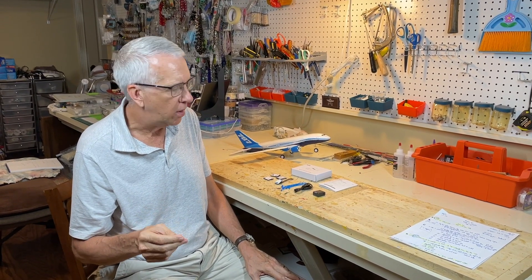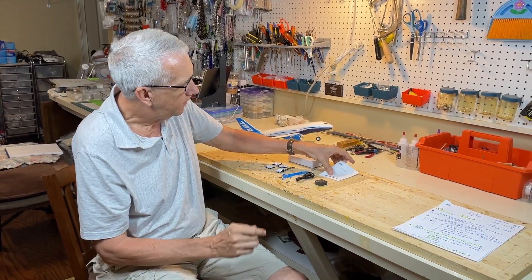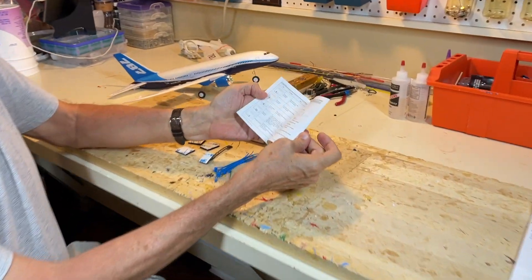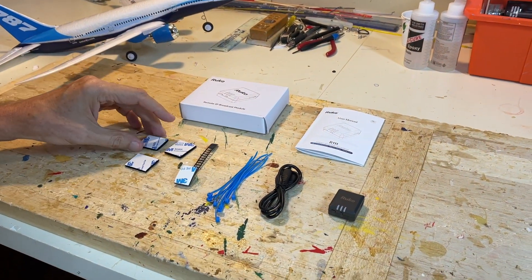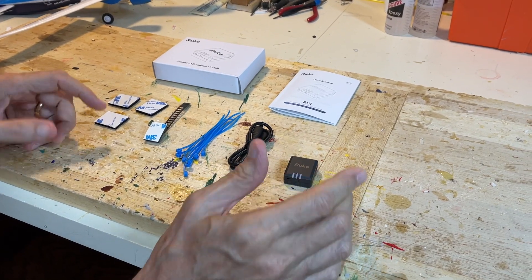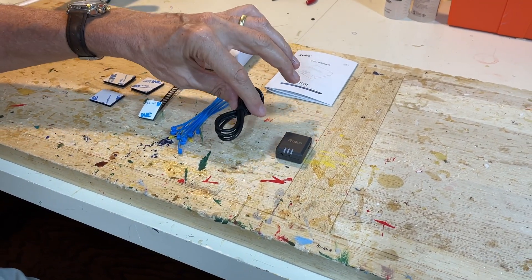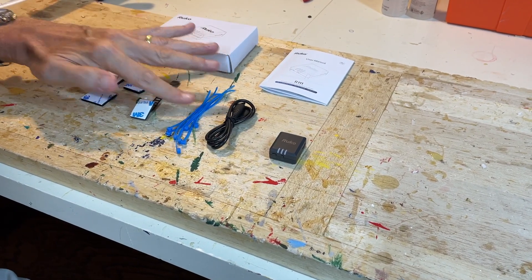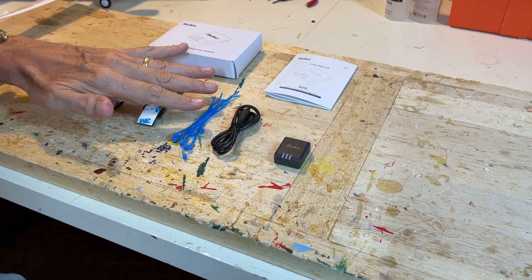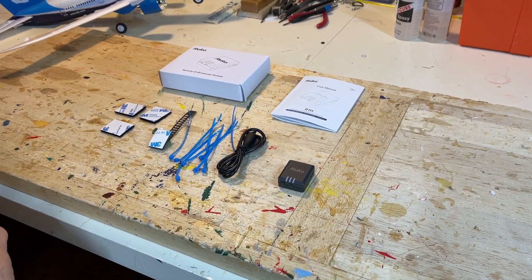This is an unboxing of what you get with the Rucco R11 Remote ID. It comes in a very nice box with a very complete owner's manual. The unit itself is all self-contained with a battery — you simply charge it, turn it on, and install it. Also included is the recharging cable, and the rest is mounting hardware: zip ties and a Velcro strap. That's everything that comes in the box.